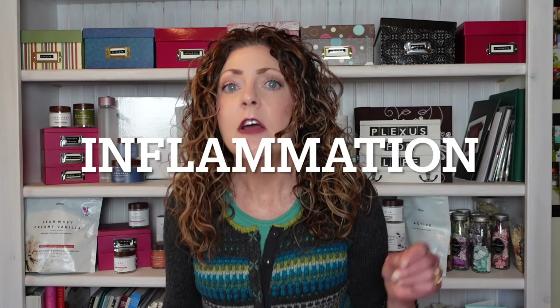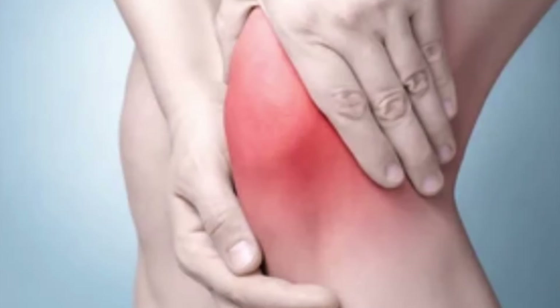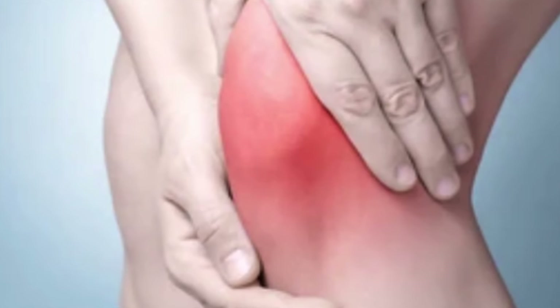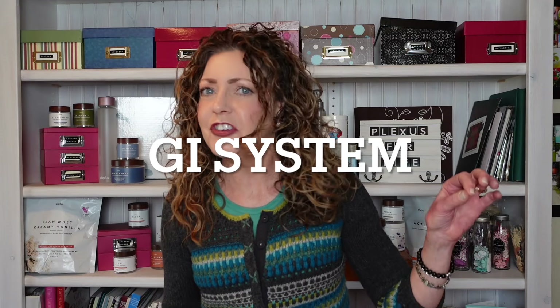The next area is inflammation. Whenever we have something attacking our body, inflammation is the response. When it's acute inflammation, not such a big deal — but when we get into a chronic inflammation picture, this is a big deal. Over time, this inflammation can even lead to autoimmune issues, all caused by this little tick bite.